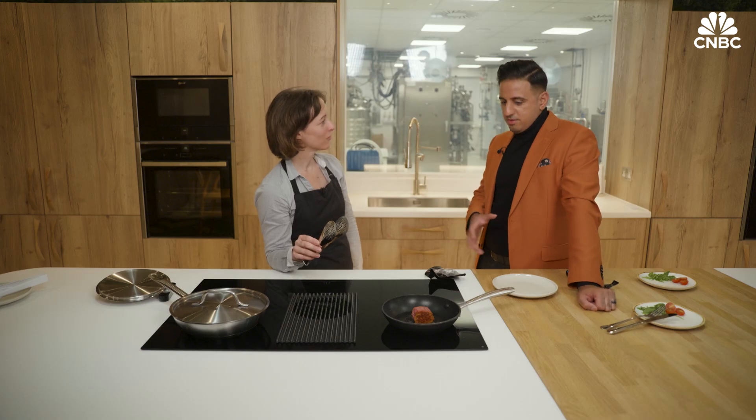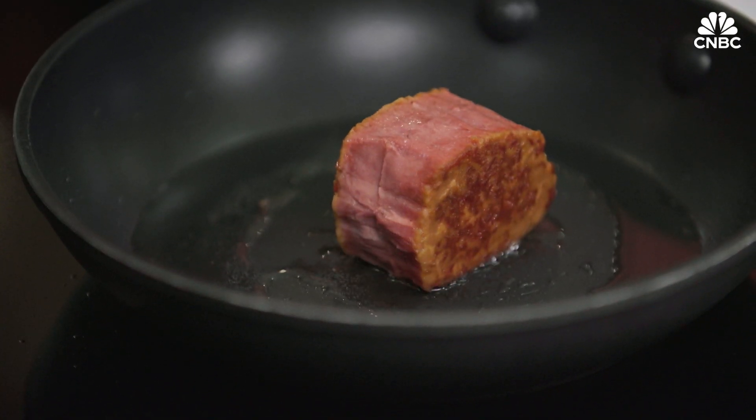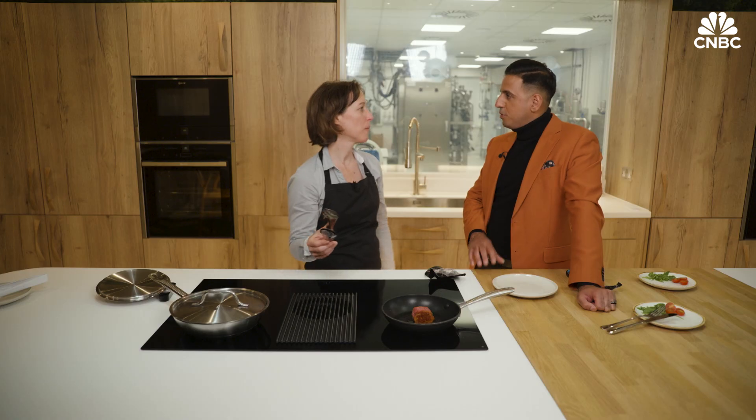So Manuela, how much testing do you usually have to do to know that this is safe to be eaten? We look if there is any microorganism inside the cells. At the moment, until we are not regulated and approved, we can't really give people our cells to eat. So I wouldn't be able to taste it? No, I'm afraid not. Sorry.